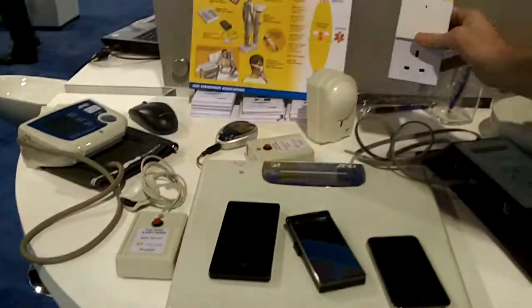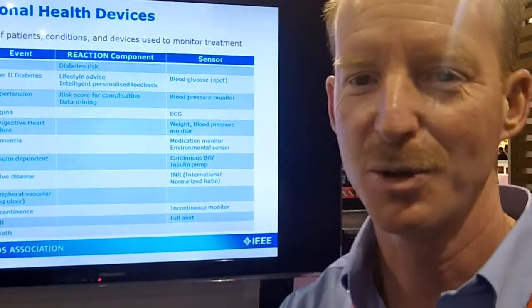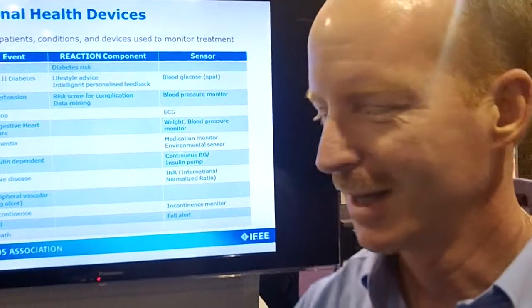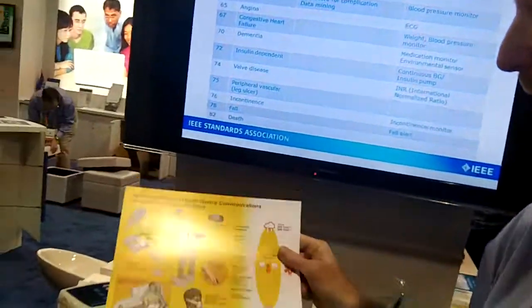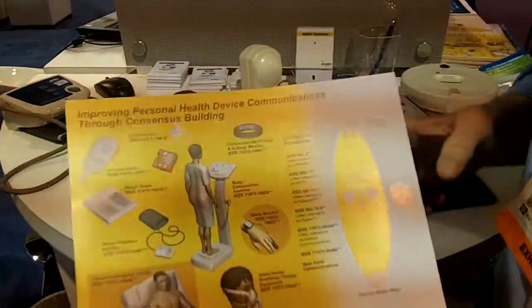They all connect to a gateway, and the gateway is considered a manager inside the 11073-20601 protocol. And then we have the other protocols here that we talked about, as you can see the numbers and everything.